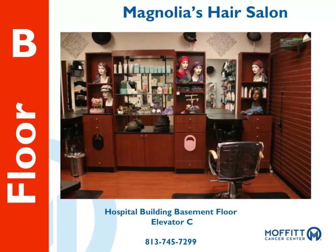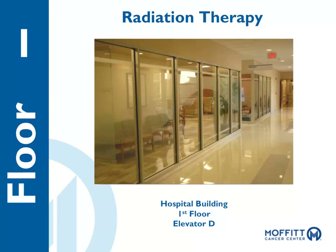Radiation therapy is where patients receive radiation treatment and undergo PET scans and MRI testing. The radiation therapy area is located on the first floor near Elevator D by the Blue Valet.